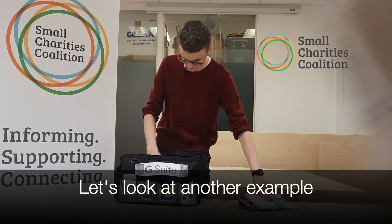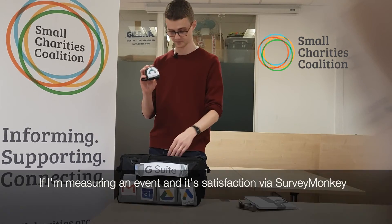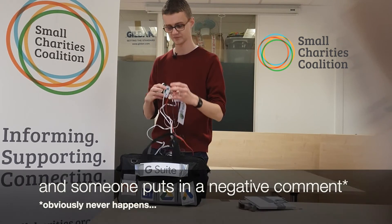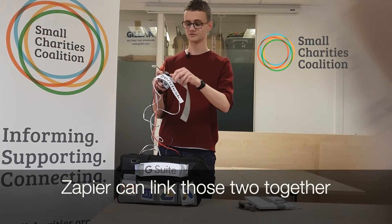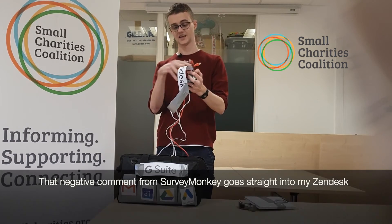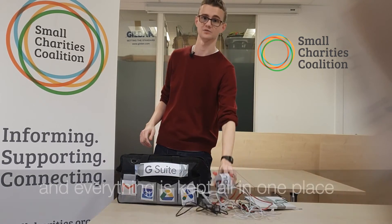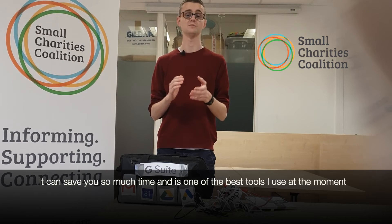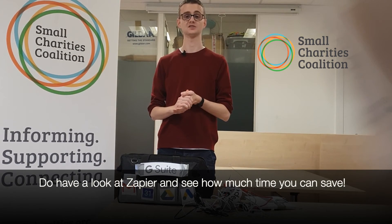Let's look at another example. If I'm measuring an event and its satisfaction via SurveyMonkey, and someone puts in a negative comment — which, by the way, never happens — Zapier can link those two together. That negative comment from SurveyMonkey goes straight into my Zendesk, and everything's kept in one place. It can save you so much time, and it's one of the best tools that I use in the office at the moment. Do have a look at Zapier, and see how much time you can save.